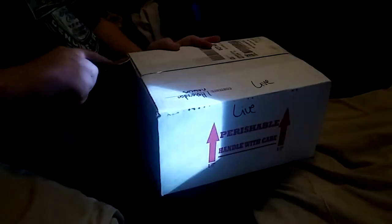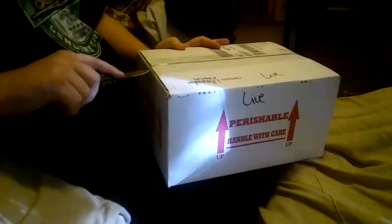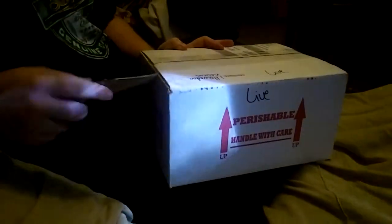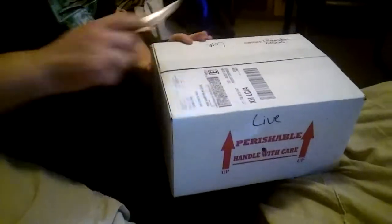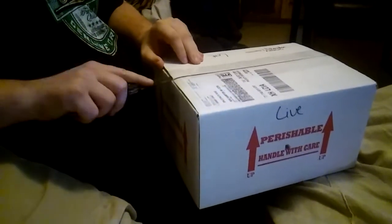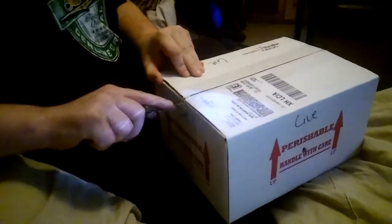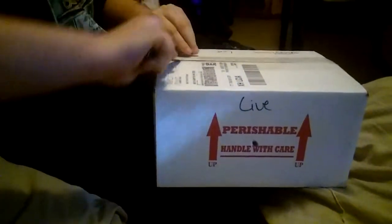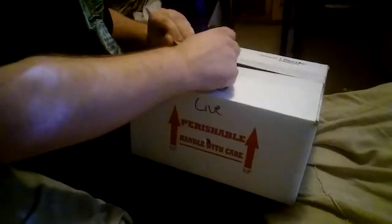I just got this box in the mail from Geckos Etc. — I know they have more to their name but I don't feel like trying to pronounce it. They have very good customer service. The only thing I'm worried about is my FedEx person did not have me sign for this, even when I asked to, so that's not good. Hopefully this animal is doing perfectly fine in here.